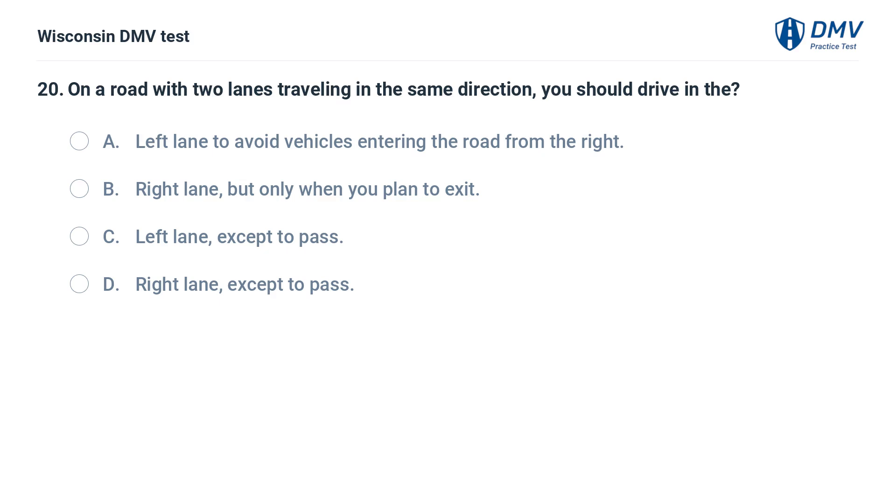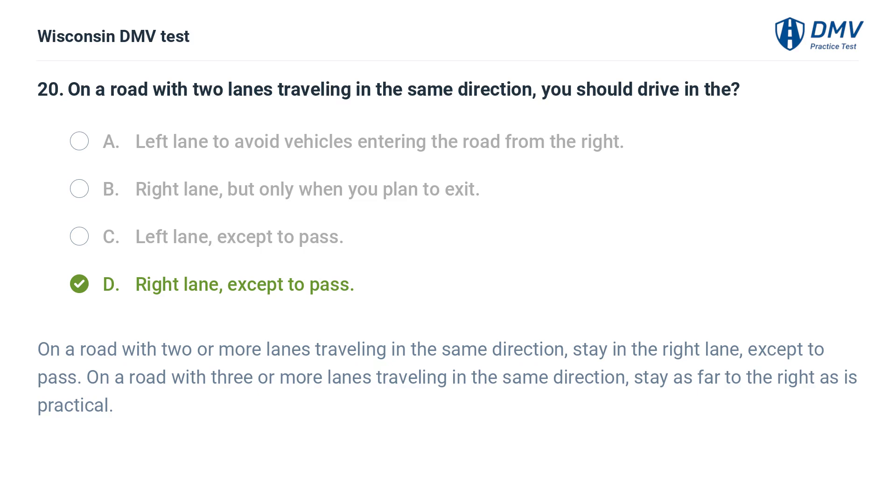On a road with two lanes traveling in the same direction, you should drive in the: A. left lane to avoid vehicles entering the road from the right, B. right lane, but only when you plan to exit, C. left lane, except to pass, D. right lane, except to pass. The answer is D. On a road with two or more lanes traveling in the same direction, stay in the right lane except to pass. On a road with three or more lanes, stay as far to the right as is practical.